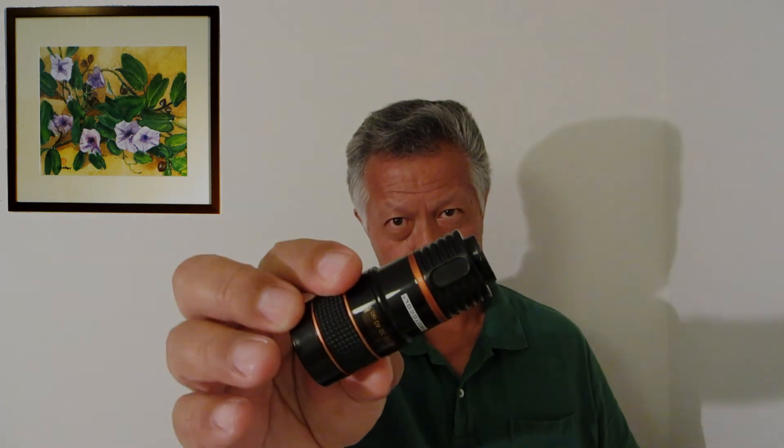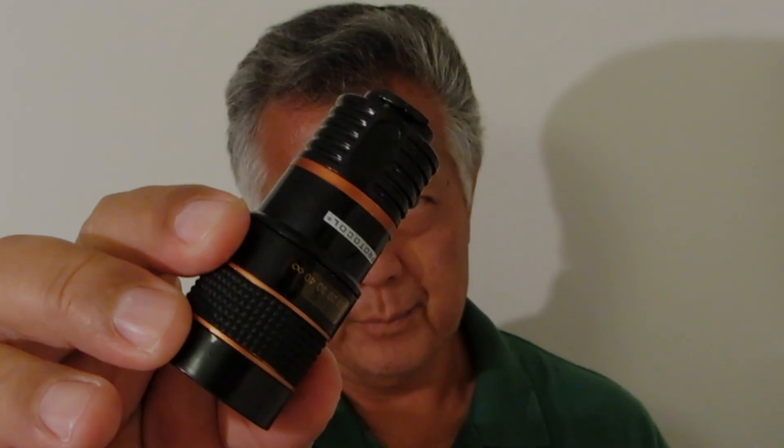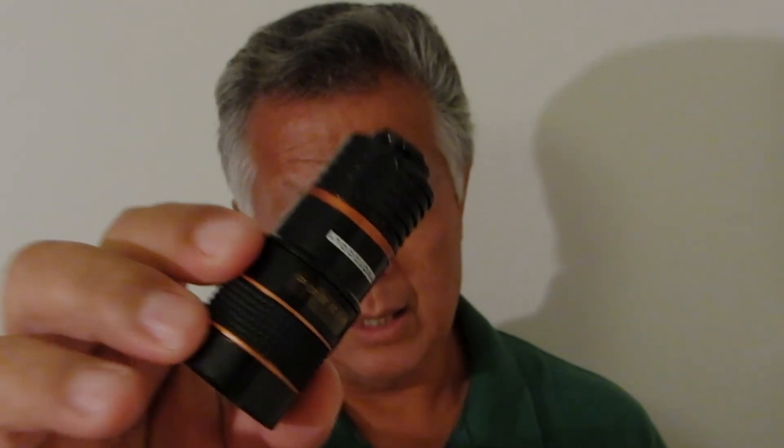What if I just go out and buy one of those add-on telephoto lenses for my camera phone? These things really don't work that well, and no, I do not recommend them.